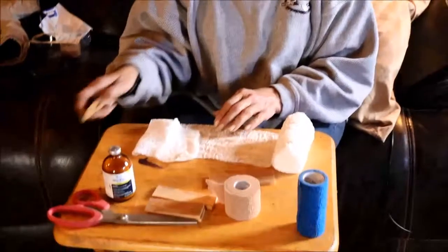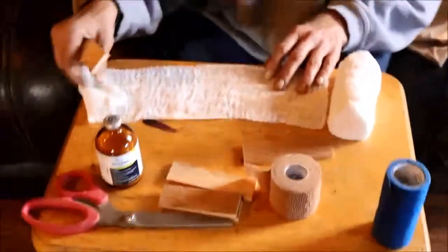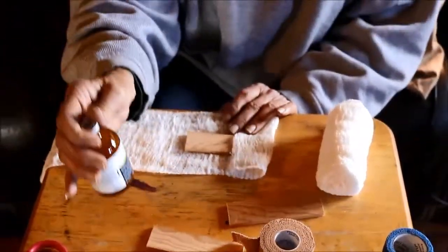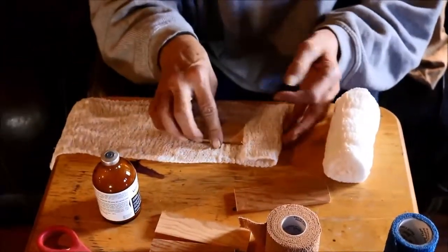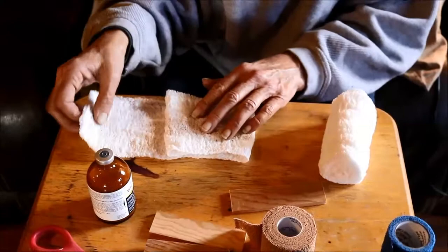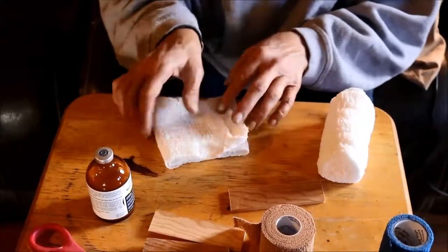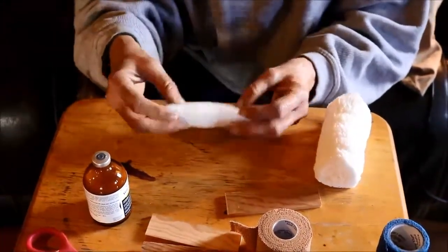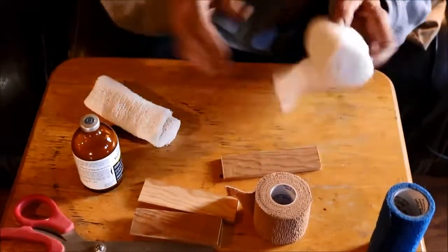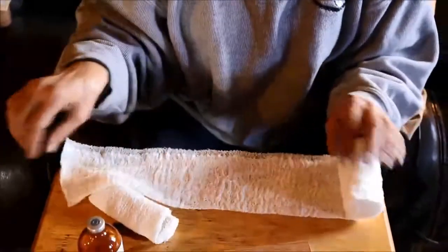We've checked on him, and he seems to have some swelling in his back leg. I don't think it's broken. So we're going to build him a splint to keep the weight off that foot, and we'll give him some penicillin just as a precaution. I'll probably give him some turmeric as an anti-inflammatory and pain reliever. Right now what I'm doing is making up a couple of splints that will keep the legs straight, and I'm wrapping them in gauze just to keep them from irritating the skin.